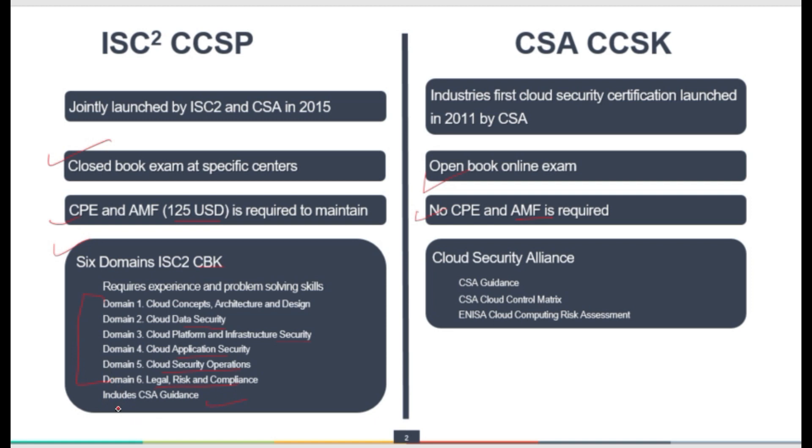Additionally, the CCSP includes CSA guidance as well — the primary resource for the CCSP exam. Since this exam is launched by ISC² and CSA, it is important to consider the CSA guidance, which covers governance and different domains. So CSA guidance is also required for the CCSP exam.